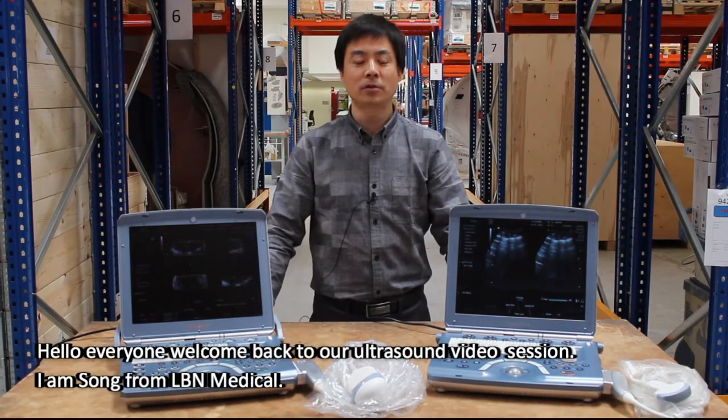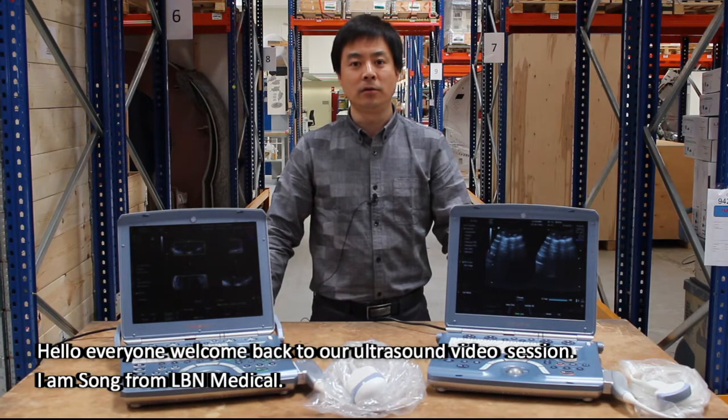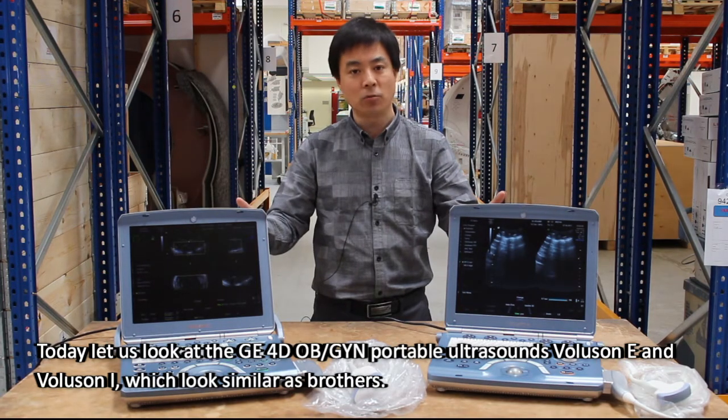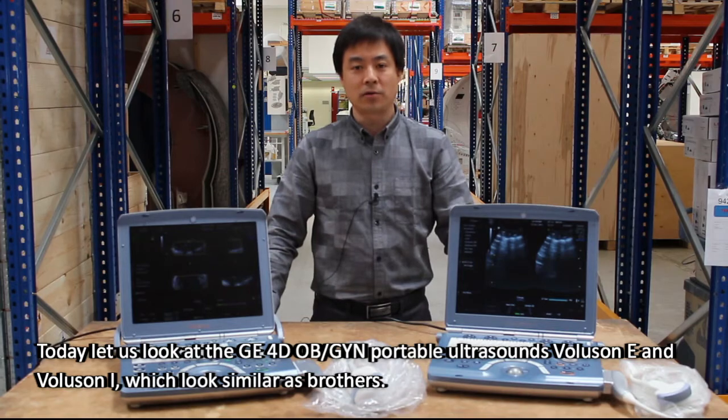Hello everyone, welcome back to our ultrasound video session. I'm Song from LB Medical. Today let's look at the GE 4D OB/GYN portable ultrasound Voluson E and Voluson I, which look similar as brothers.